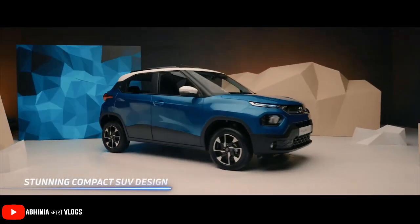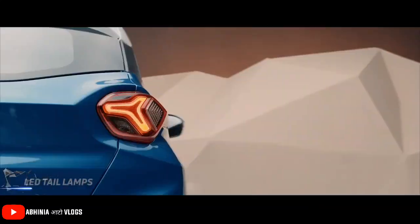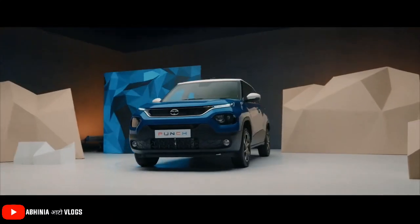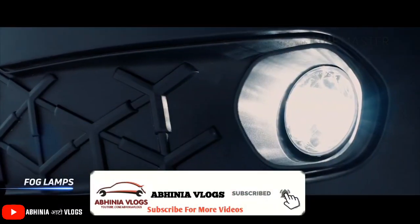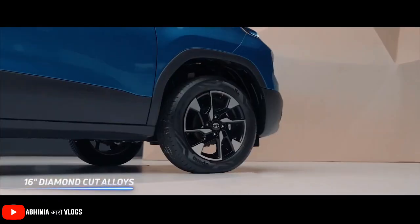Although its details have come in front of us, its pricing hasn't come in front of us yet. Tata Motors has the official launch date of 18 October 2021, so it will launch and its pricing will come in front of us.